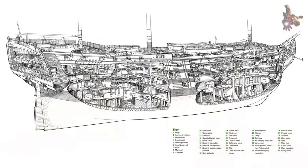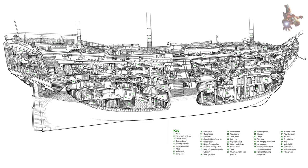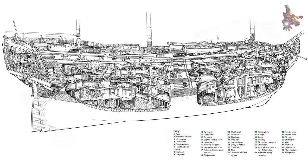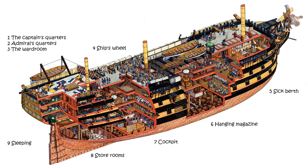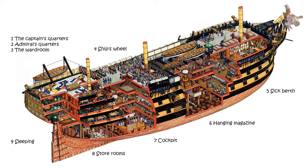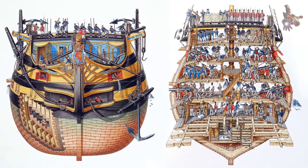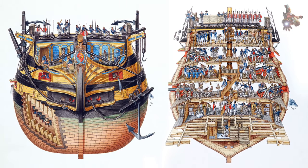The commissioner of Chatham Dockyard was instructed to prepare a dry dock for the construction. The master shipwright in charge of construction was Edward Allen, son of Sir Joseph Allen, former surveyor of the Navy. The keel was laid on 23 July 1759 in the old single dock, and the name Victory was chosen in October 1760.